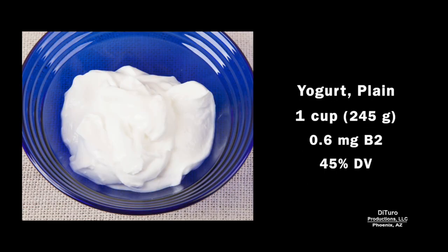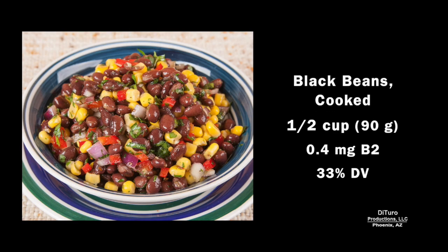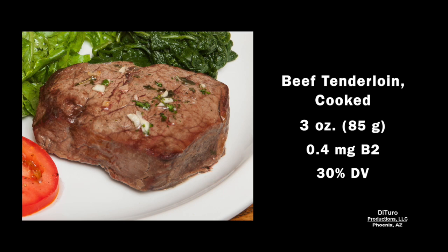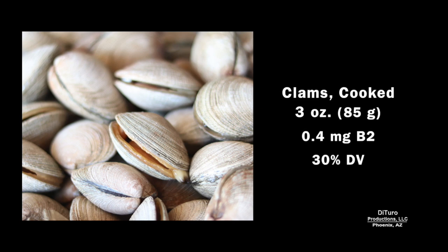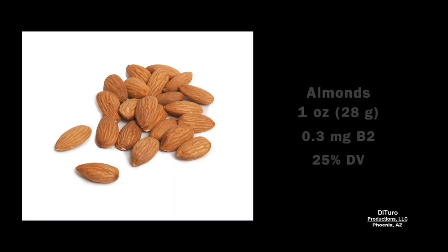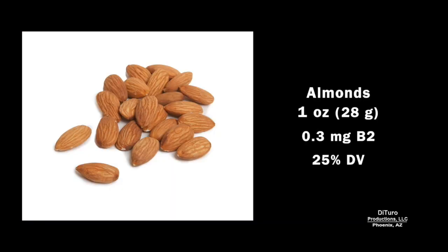By comparison, one cup of plain yogurt provides about 45% of the daily value. One half cup of cooked black beans, about 33%. A three-ounce serving of beef tenderloin, about 30%. Three ounces of clam meat also provides about 30%. One half cup of crimini mushrooms, about 25%. One ounce of almonds also provides about 25% of the daily value.